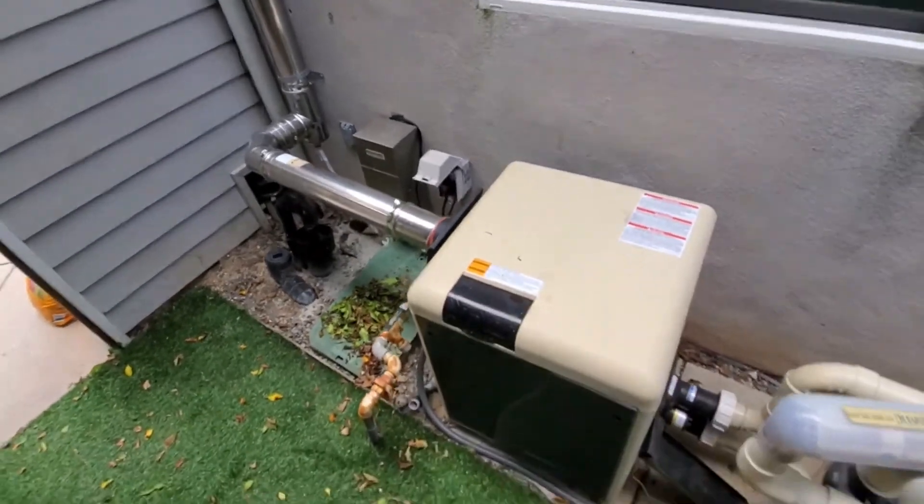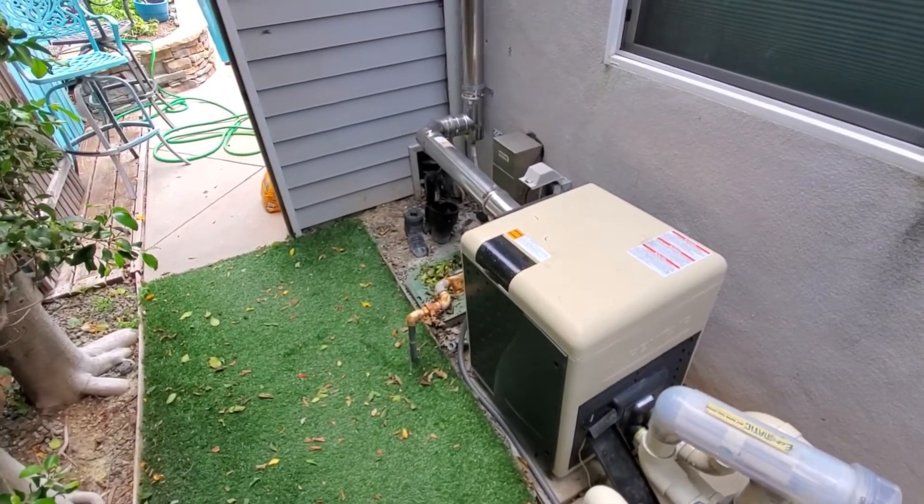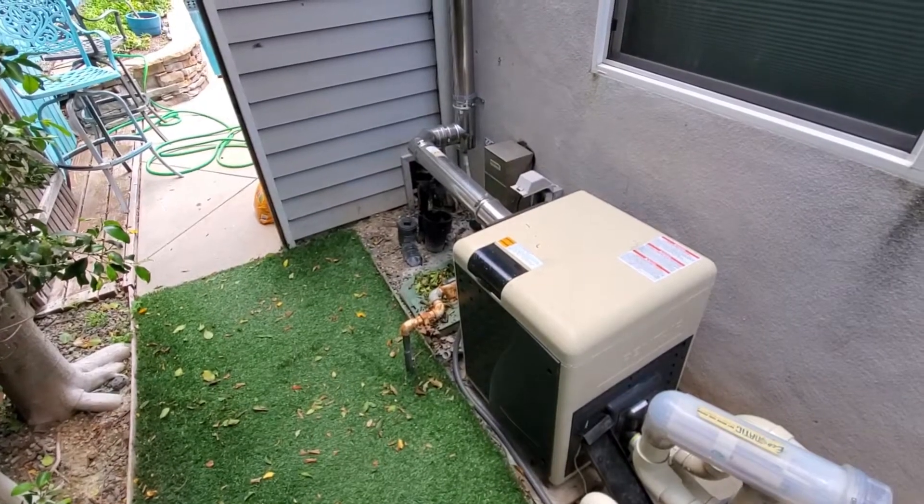Our second choice is the Pentair Master Temp Heater. For such a fast and efficient gas propane pool heater, this is impressively energy-efficient. It'll heat your pool quickly, but is certified for low emissions. It's also impressively compact for such a high-performance heater. It's sleekly designed with controls that are intuitive and easy to use, and its super quiet operation means you'll barely notice it's there. It's also built to last. The tough rust-proof exterior can both handle heat and cope with all weather.